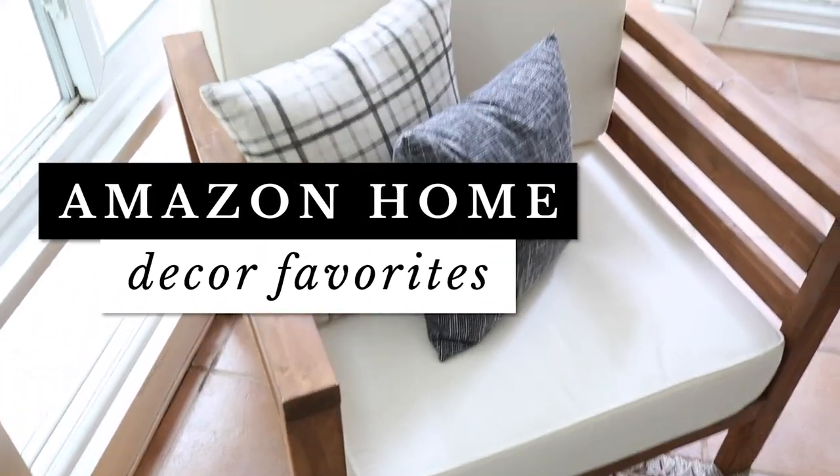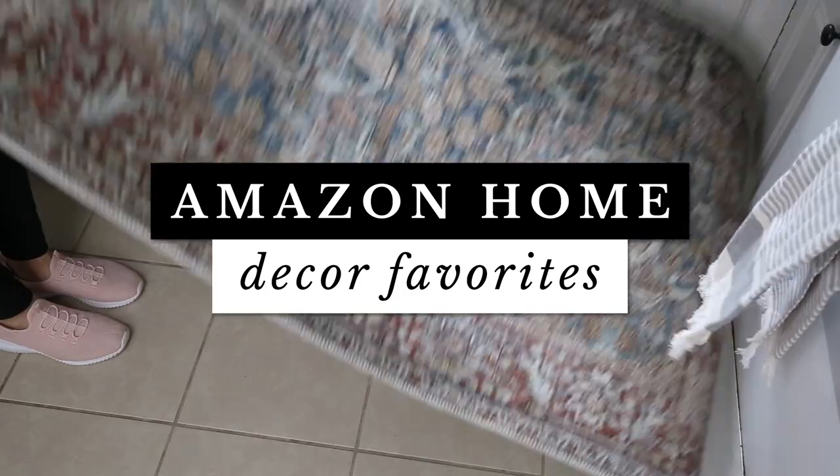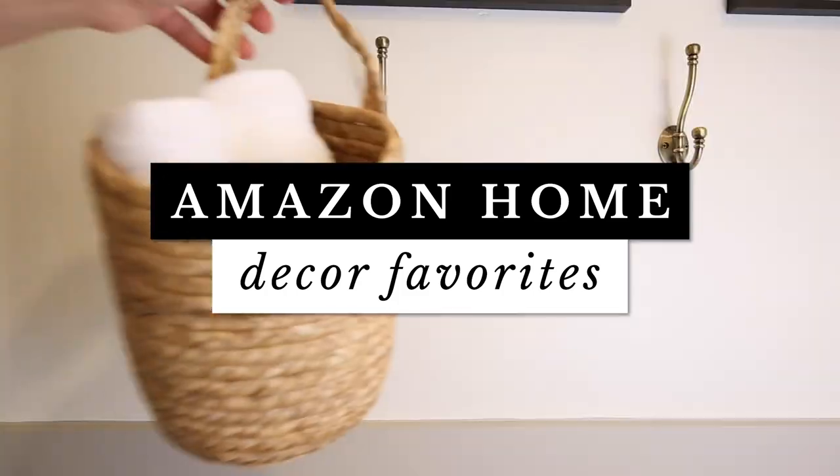Hey, it's Angela from the blog AngelaMarieMade.com, and today I'm sharing seven Amazon Home Decor Favorites. I love searching Amazon for cute and budget-friendly home decor, and I love it even more when that home decor turns out to be good quality and not totally cheap-looking. Today I'm sharing seven of my top favorite home decor finds from Amazon, and I've used all of these in our home and would totally buy them again.